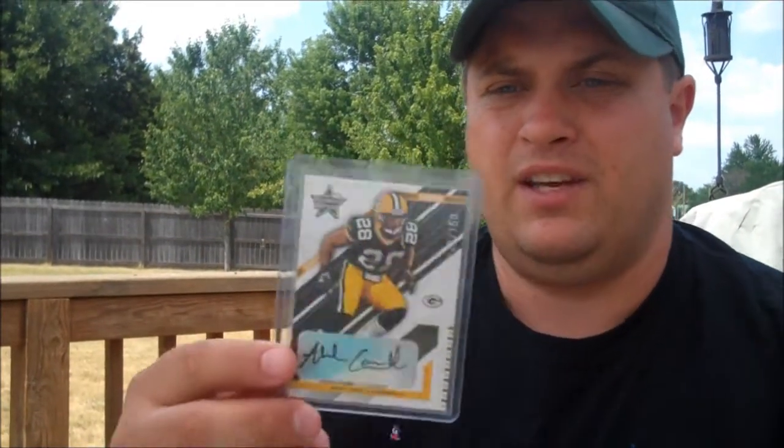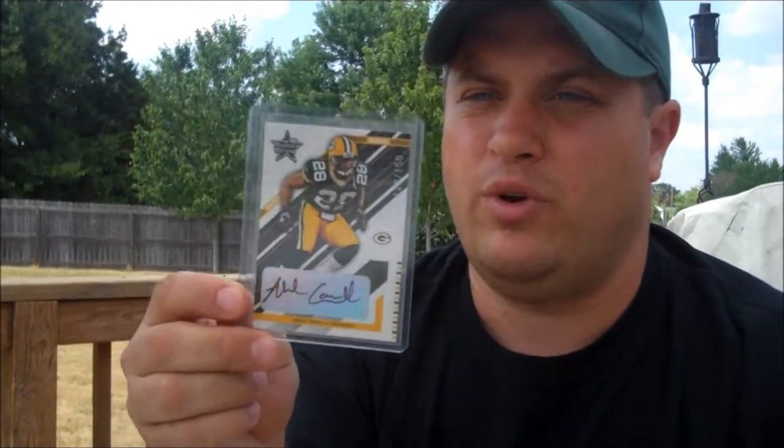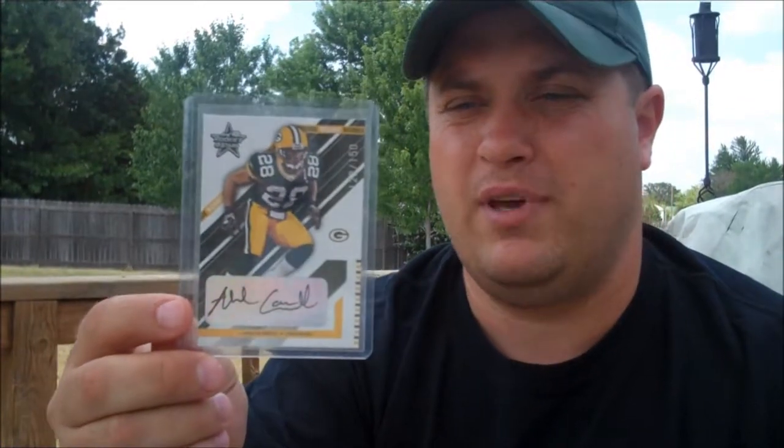And then the second package I got — oh yeah, this is a nice card. It's not for my 2005 set, but it's a 2004 Ahmad Carroll Autograph Rookie card. Really nice card. I'll have to take a closer look at it, see if it's actually worthy of getting graded for my collection and for my PSA collection. But guys, that's all I got in the mail today, and hopefully you're having a great day, and God bless.